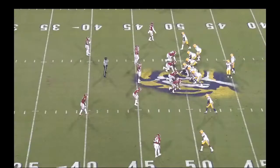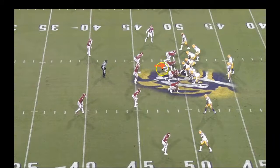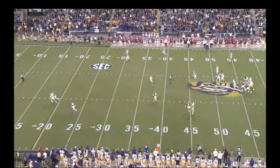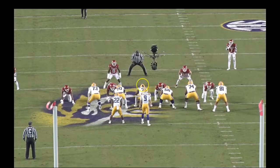On this play, there are phenomenal reps by Lloyd Cushenberry and McTelvin Agim, though they don't really have direct contact with each other. There actually should have been a holding call on LSU's right guard. This is an incomplete pass, but watch the rep — Agim is right here if you want to watch him, and Cushenberry is snapping the ball to Joe Burrow. Joe Burrow does a great job stepping up in the pocket. There's a hold not called, and the throw downfield is incomplete. But it's nice to see a film review on two of the Broncos' newest additions.